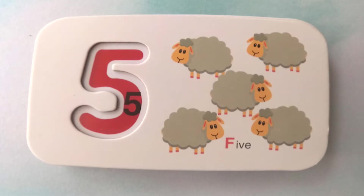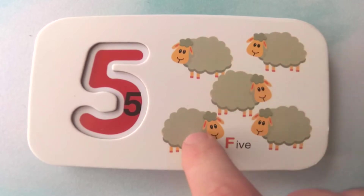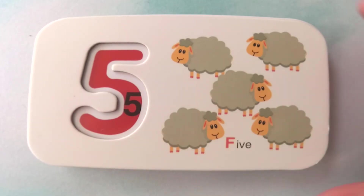These animals are awfully fluffy. They are sheep. Great job. How many sheep are there? There are one, two, three, four, five sheep. Five sheep. Great job.